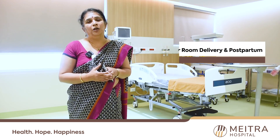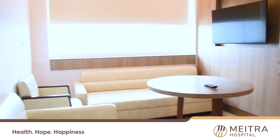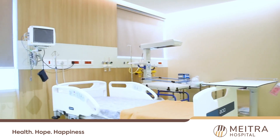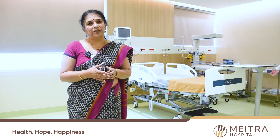We also have the concept of the LDRP — that is the Labor, Delivery, and Postpartum concept — where it is a suite room with two adjoining rooms. The patient's room can be converted into a labor room, and after delivery the patient continues to stay there till she's discharged. The adjoining room can be used by bystanders — her parents, husband, or maybe an elder child. Maximum privacy is ensured because once the patient is admitted, she moves out of that room only after she's discharged.